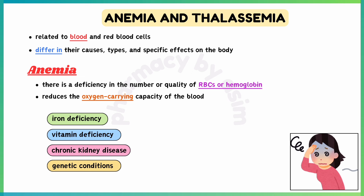Causes of anemia include iron deficiency, vitamin deficiency such as vitamin B12 or folate deficiency, which are essential for RBC production, chronic diseases like chronic kidney disease, inflammatory diseases, and some genetic conditions.